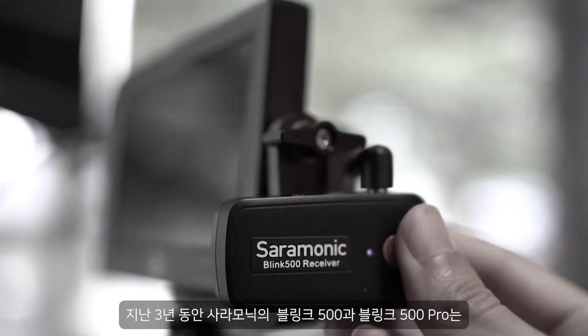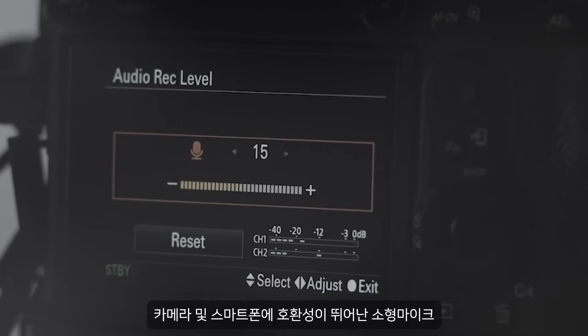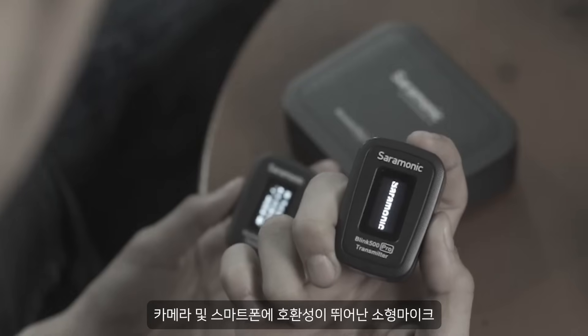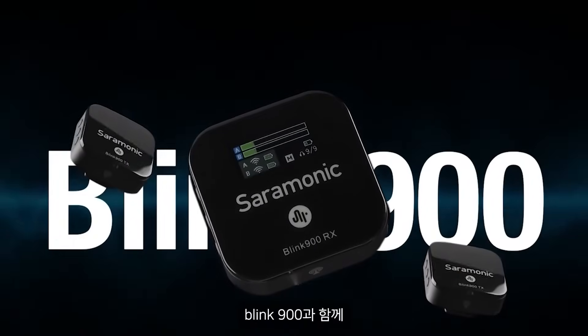Over the past three years, the Saramonic Blink 500 and Blink 500 Pro have made a breakthrough in the wireless microphone industry as small, easy to use, and compatible with cameras and smartphones. And now the Saramonic Blink series has evolved, going one step further with the latest technology with Blink 900.